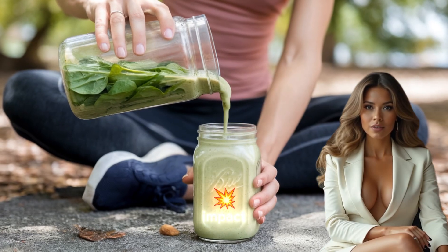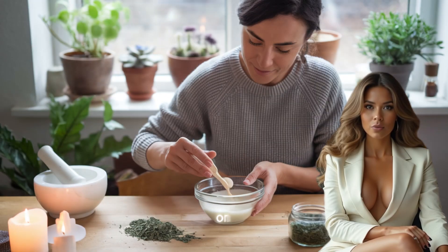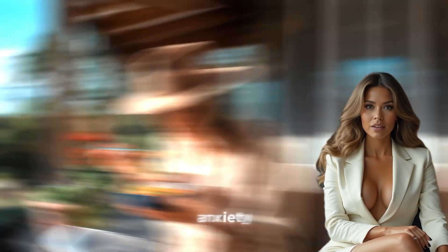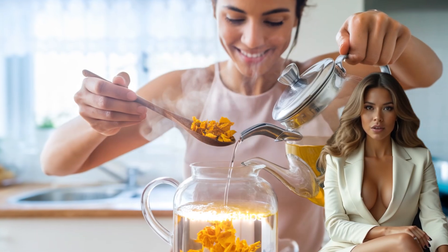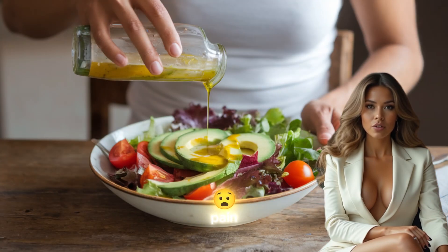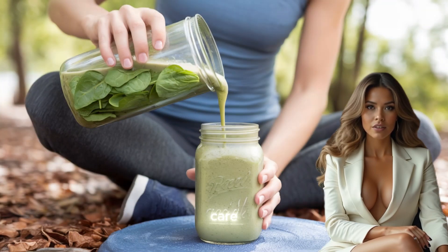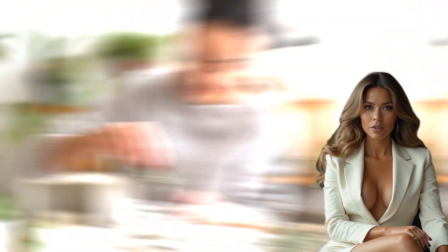Finally, it is important to acknowledge the emotional and psychological impact of chronic joint pain. Living with constant discomfort can take a toll on mental health, leading to feelings of frustration, anxiety, or depression. Acknowledging these emotions and seeking support — whether through therapy, support groups, or personal relationships — is an important step in managing the overall burden of joint pain. Mental and emotional well-being are closely tied to physical health, and taking care of the mind is just as important as taking care of the body when dealing with chronic pain.